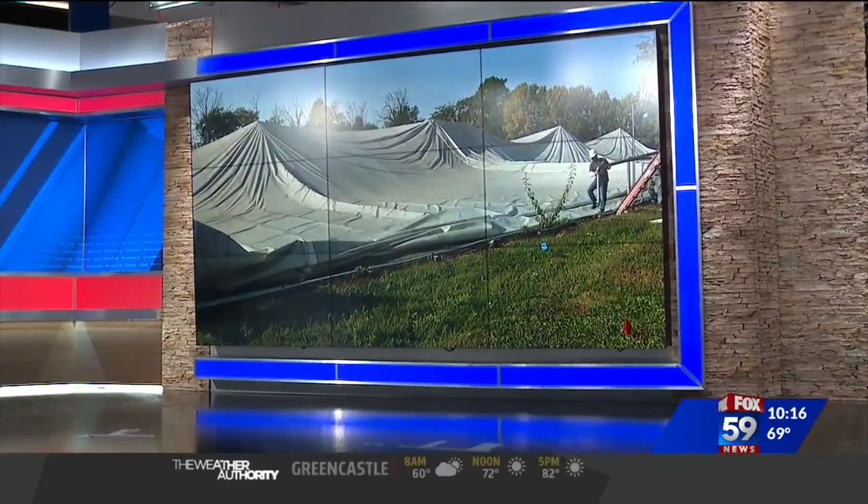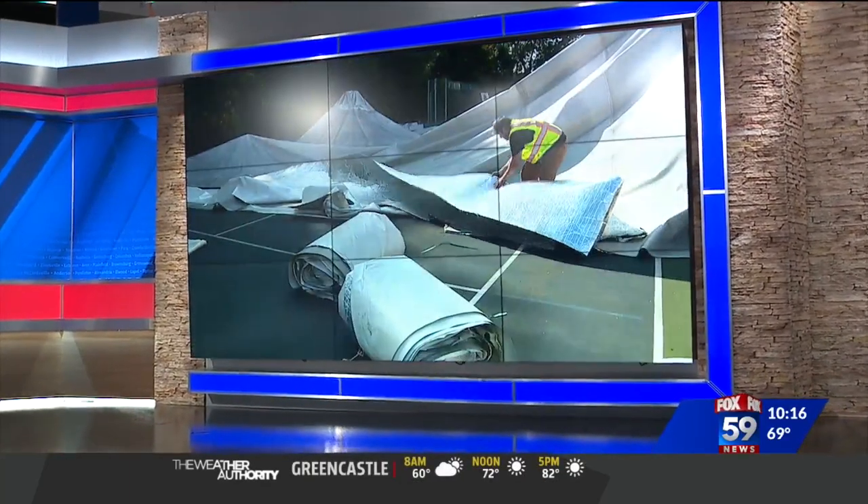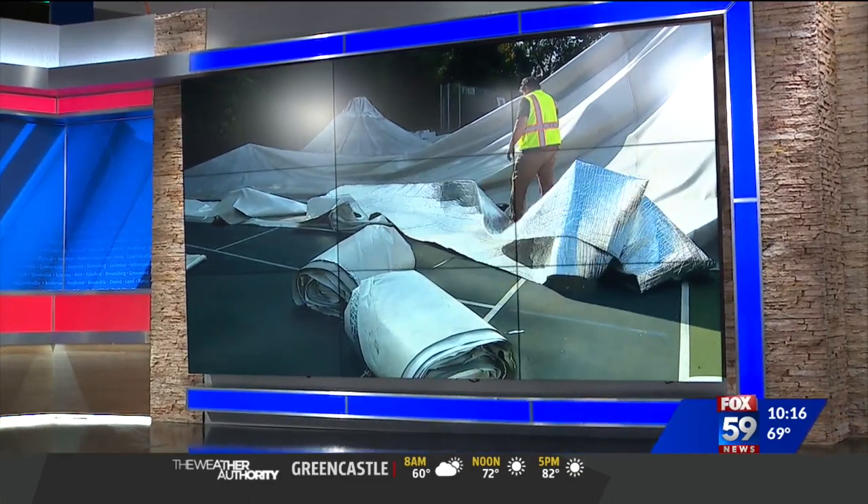Heavy storm damage in early July caused the dome of a west side tennis club to completely collapse. And now that structure is being repurposed into a new line of items. Fox 59's Mike Sullivan explains how they're doing this.